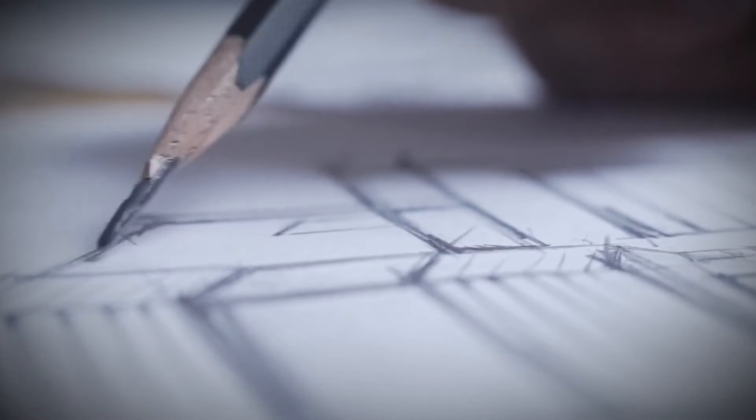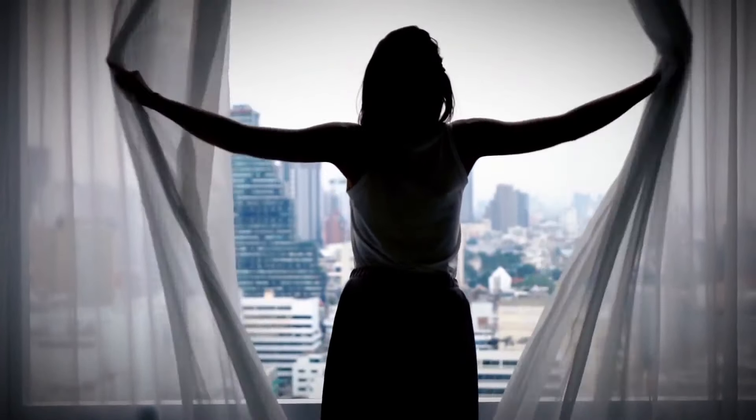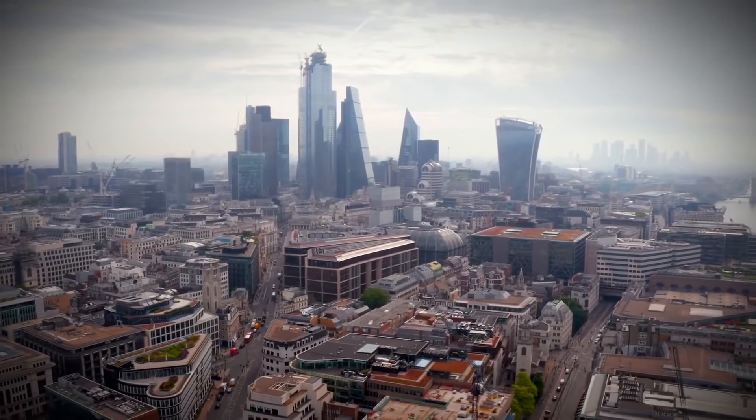Successful designer Marta Nowica recently decided to conduct an experiment to prove that even with a small budget and a tiny plot of land, you can get stylish and modern apartments with surprisingly unusual interior and design. So, she took a risk and bought an old garage with a surface area of 45 square meters, and here's what came of it.